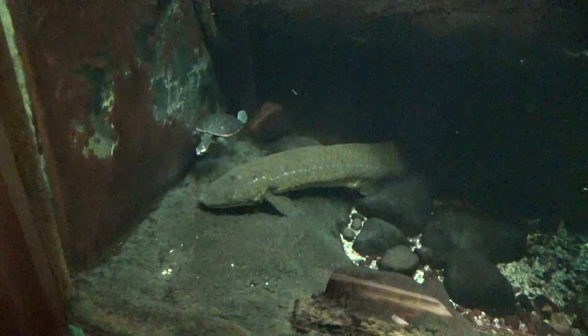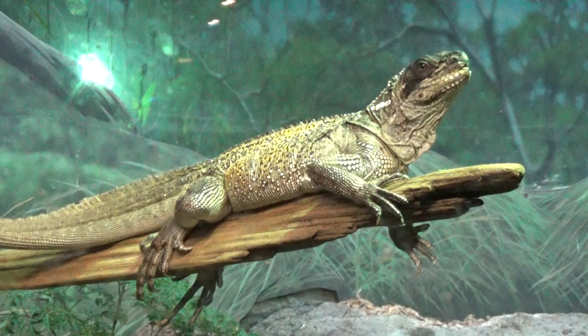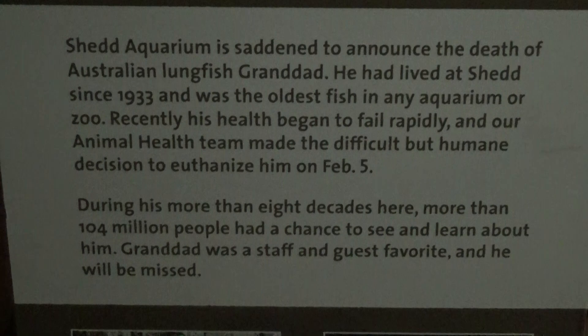Over here in the Australian section they have Australian lungfish, which are a very strange type of animal — they have both lungs and gills. They're in with some other animals: turtles and a really cool looking lizard. They had a sign I found really interesting: 'Grandad' was their original lungfish who lived at the Shedd since 1933 and was the oldest fish in any aquarium or zoo. He just passed away earlier this year after over eight decades and was seen by over 104 million people — that is so cool.